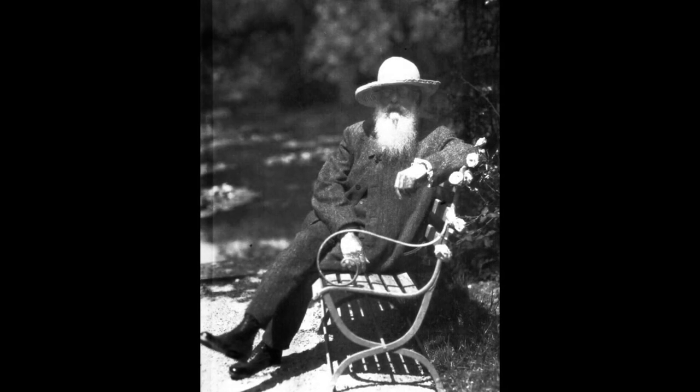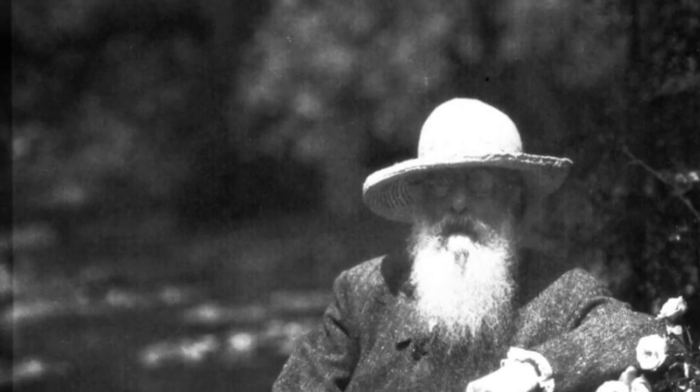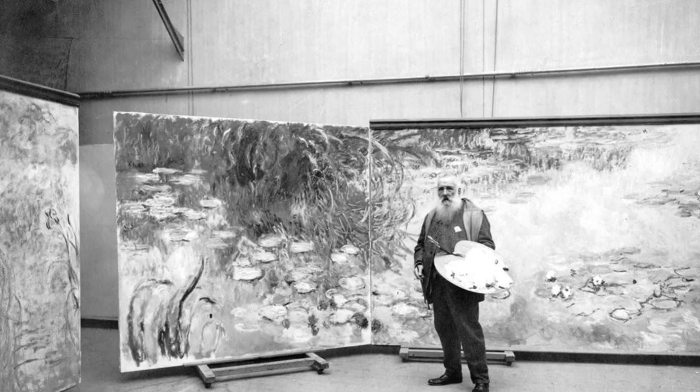Captivated by the interplay of light and reflections on the water's surface, Monet dedicated himself to capturing the ephemeral beauty of these scenes. Seated in a small boat, he observed and painted his iconic water lilies series.